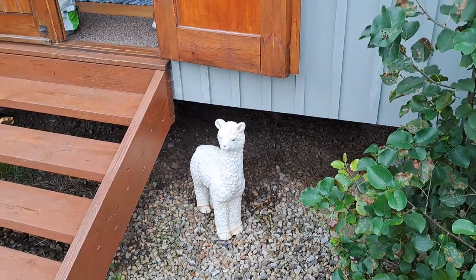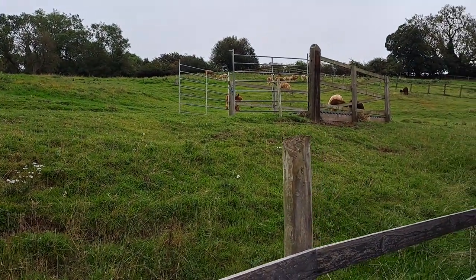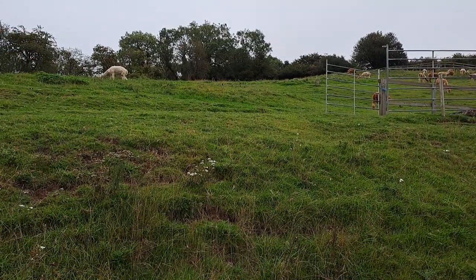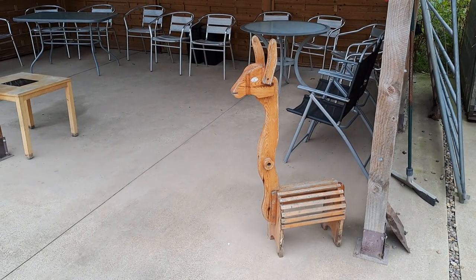There are actually real ones — let me just show you. These are all alpacas, they are like a kind of camel. So this is an alpaca farm — they keep these animals here, they breed them, and there's also a camping site. There's a wooden one here as well.